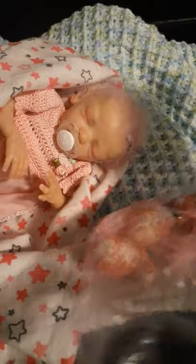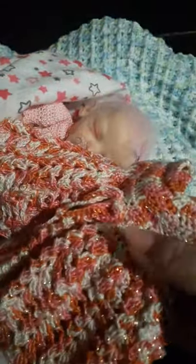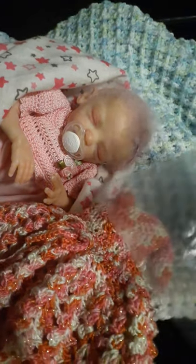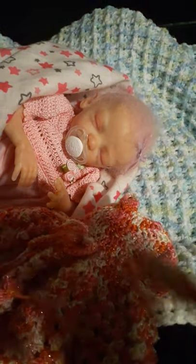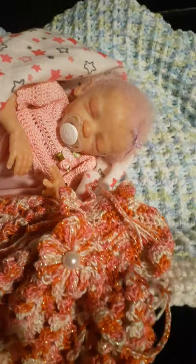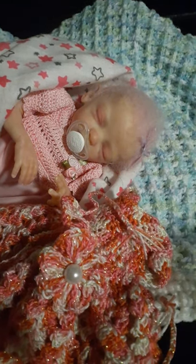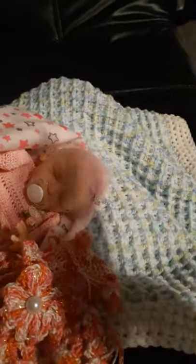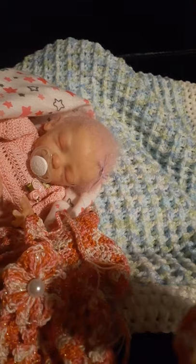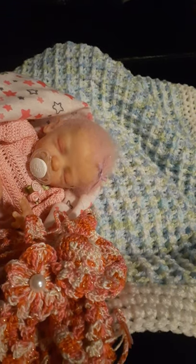We have in here a little cute dress. We have a little headband, and then we also have some little booties. I was excited to see how well that fits.